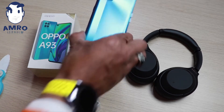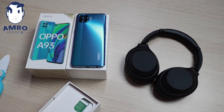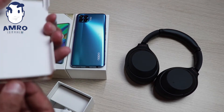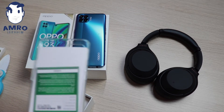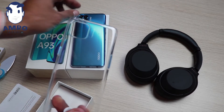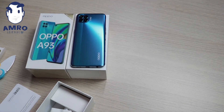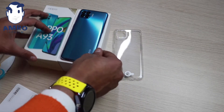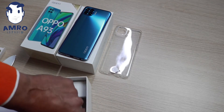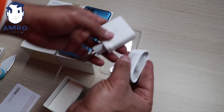ده طبعا الموبايل. بيت محتويات الكارتونة: موجود الجلال الشفاف اللي طبعا بيخفي البروز بتاع الكاميرا. وبعد كده الشاحن السريع بتاع الموبايل.